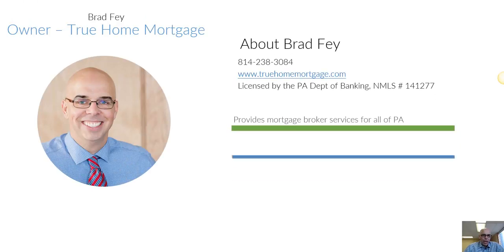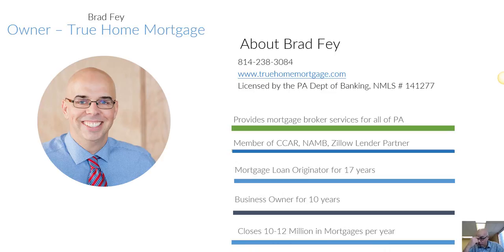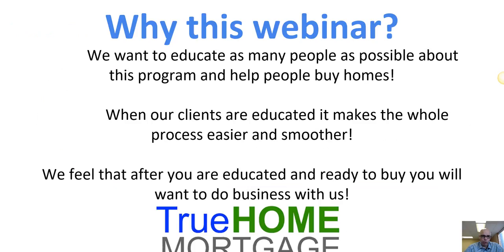Who am I? I'm Brad Fay, the owner of True Home Mortgage. I've been a mortgage originator for 17 years. I'm licensed in all of Pennsylvania. I'm a member of the Realtors Association, the Mortgage Brokers Association, and I'm a Zillow lender partner. I've owned True Home Mortgage for 10 years and I close about 10 to 12 million dollars in mortgages per year.